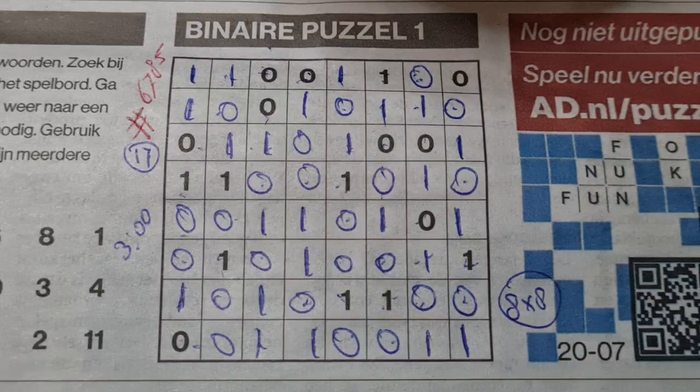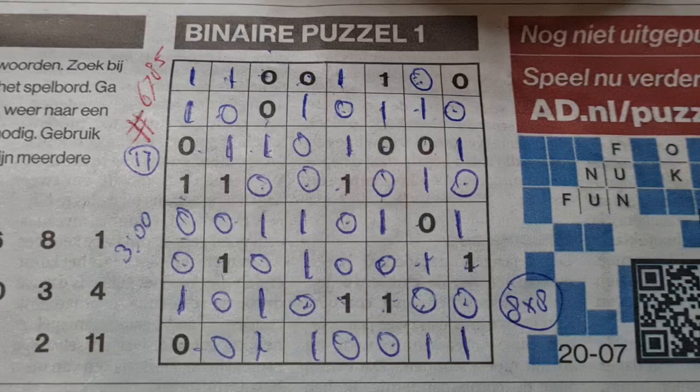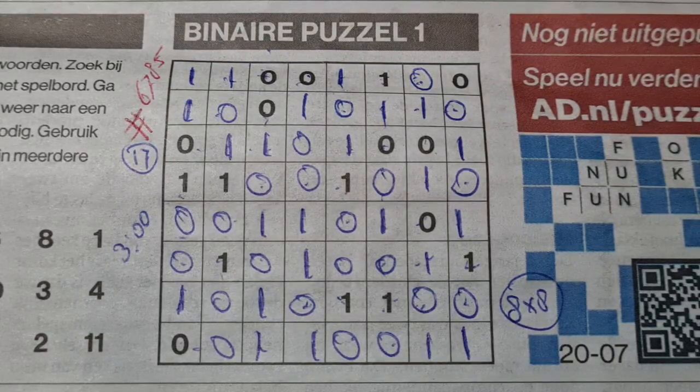Yes, I like this one. If you do too, thumbs up — otherwise thumbs down. You can also download the PDF so you can solve it yourself. Thank you again for watching, and I will see you in a minute with the last puzzle for today: a tectonic with four stars. Until then, bye bye for now.